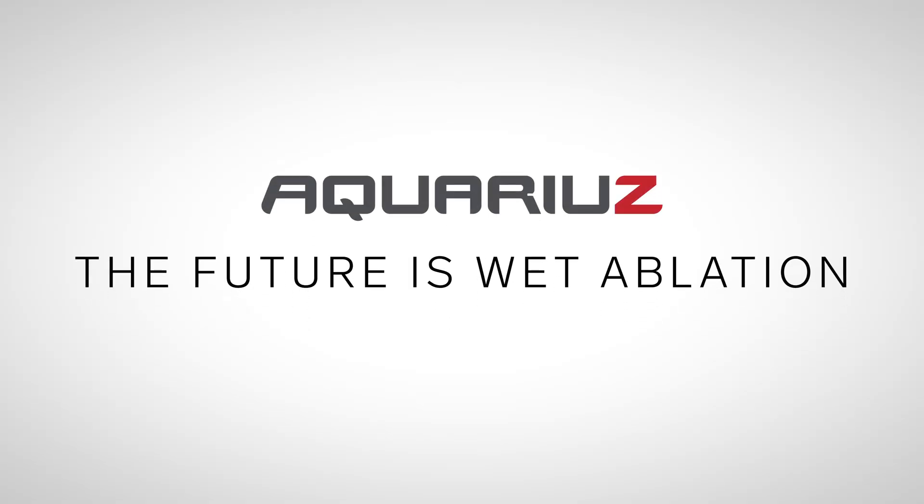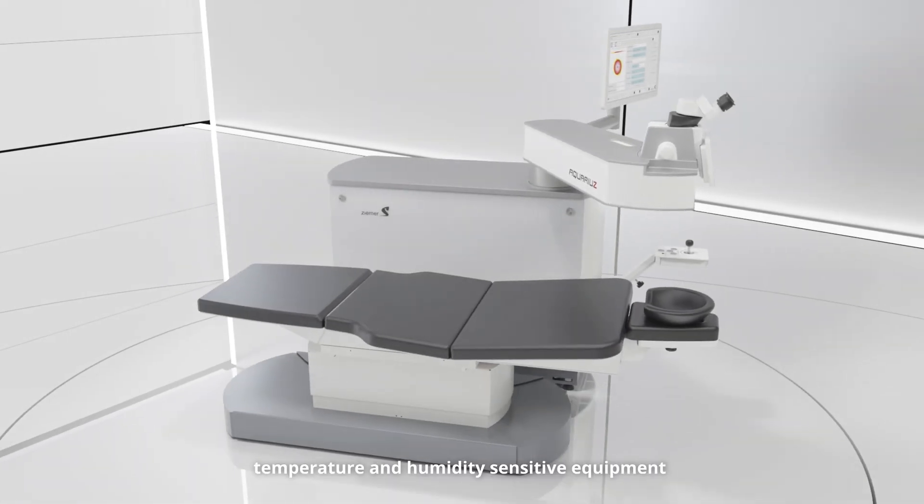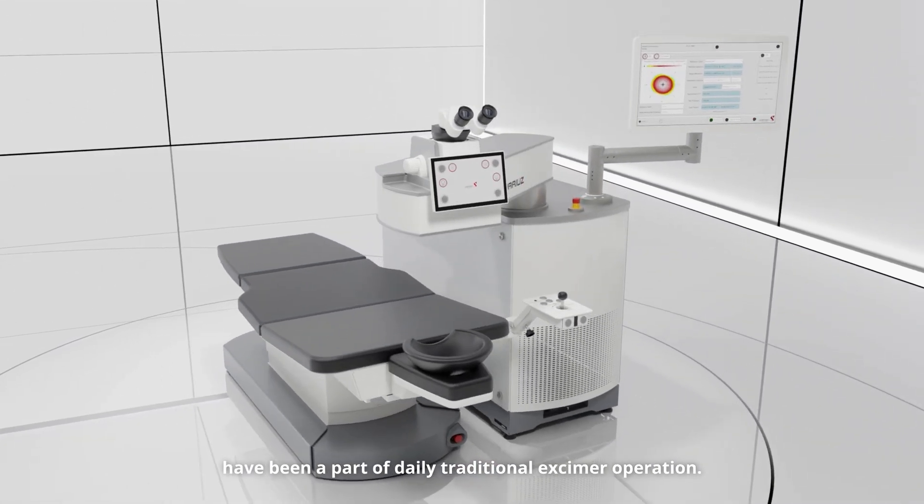Aquarius. The future is wet ablation. Noisy operation, pungent smells, dry corneas, temperature and humidity sensitive equipment have been a part of daily traditional Excimer operation.